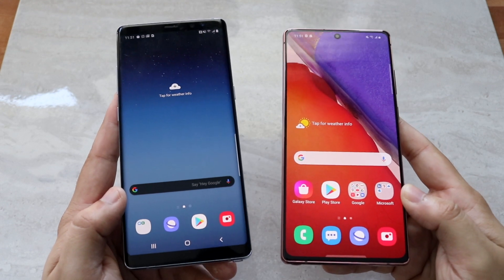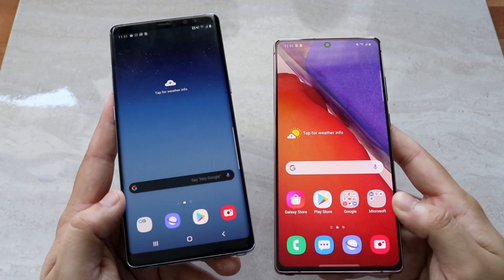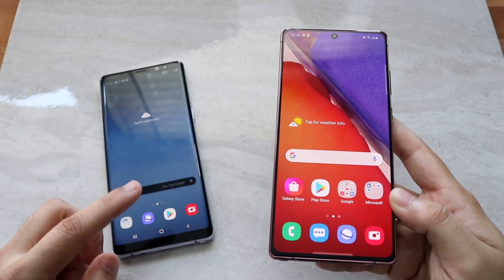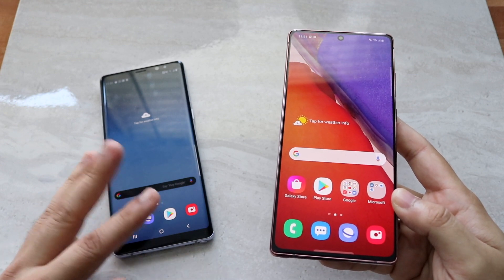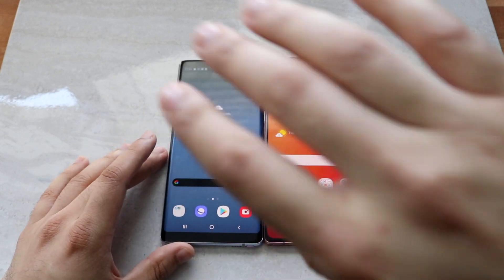Now hitting on the performance side of things, I'll do a speed test. The Note 8 has the Snapdragon 835 chipset, octa-core CPU, Adreno 540 GPU, and 6GB of RAM. The Note 20 has the Snapdragon 865 Plus chipset, octa-core CPU, Adreno 650 GPU, and 8GB of RAM. Let's see which one is faster.